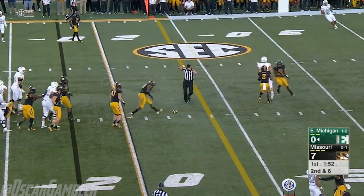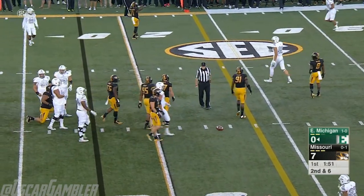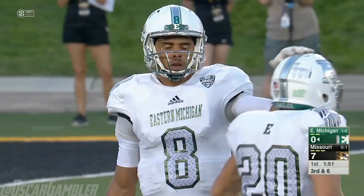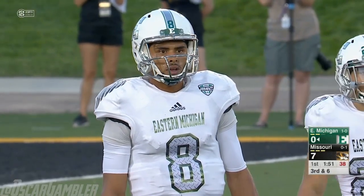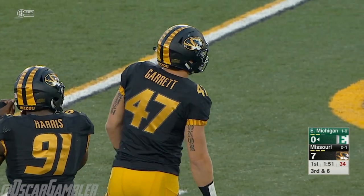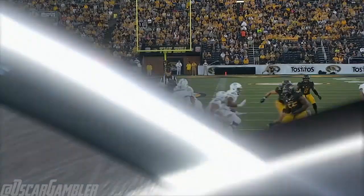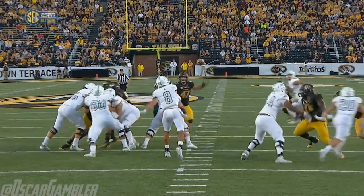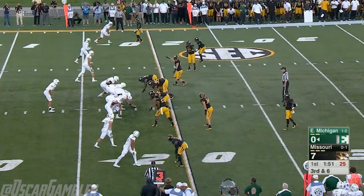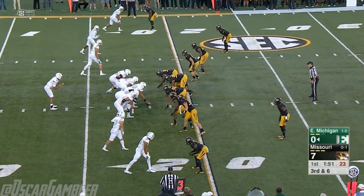Porter going to pass — and that's batted down. He was looking for Kilby over the middle, but a nice play getting the hand up and knocking it down was Cale Garrett, the backup inside linebacker. He comes around, sees the football, and gets a big old hand up to knock that down. I don't know if Kilby was open though.